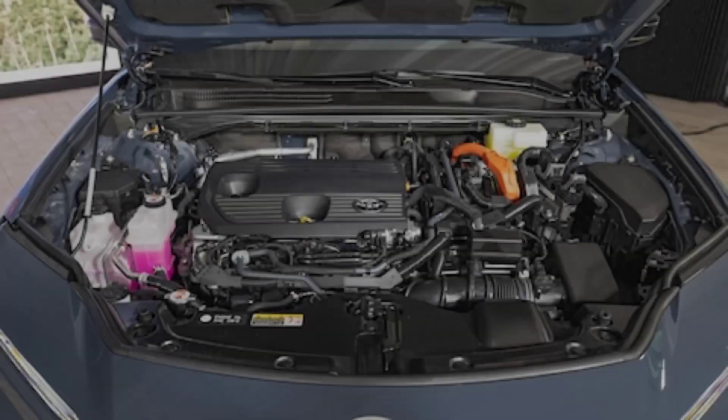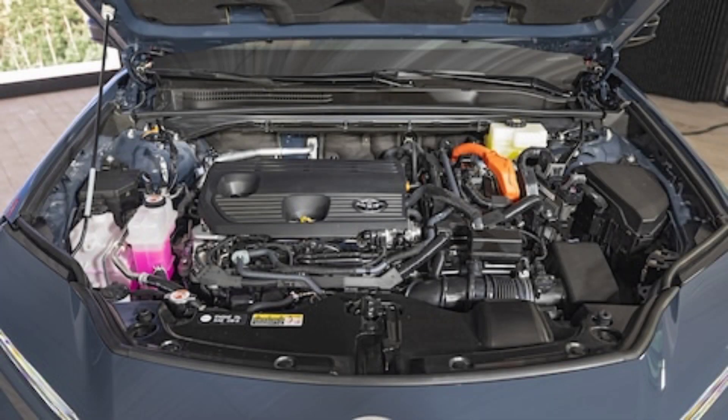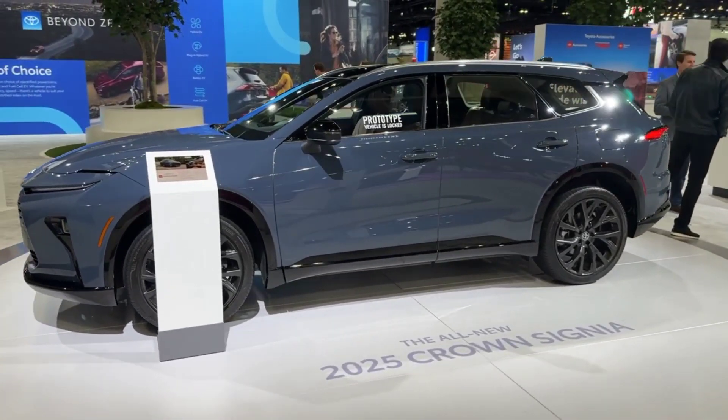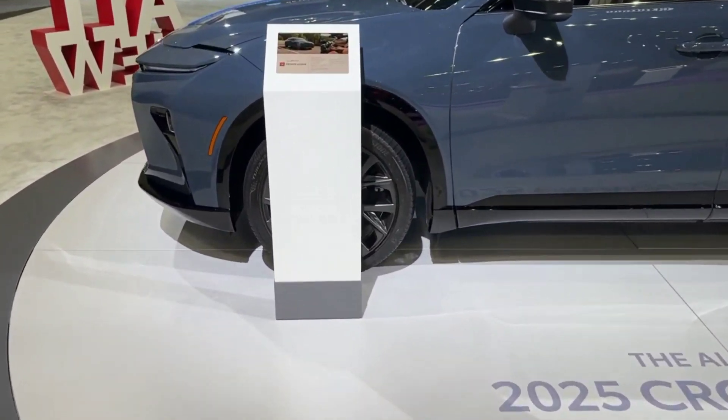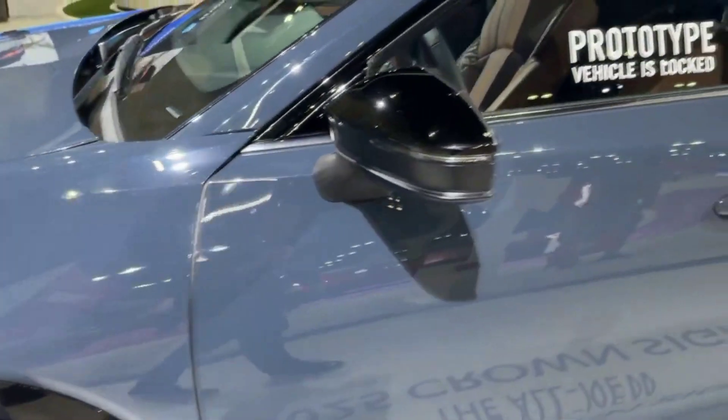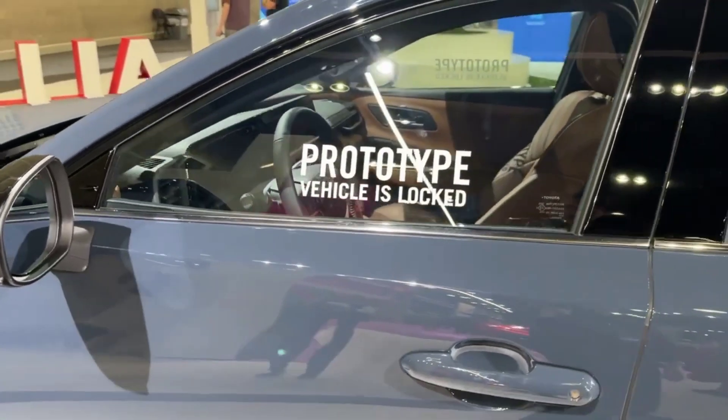Performance — a crown deserves a powerful engine. A king needs muscle, and the Crown Sinia doesn't disappoint. Choose between a hybrid powertrain that whispers eco-warrior or a turbocharged engine that roars performance beast. Either way, you're getting a smooth, exhilarating ride that'll leave you wanting more. This car doesn't just conquer the road — it owns it.